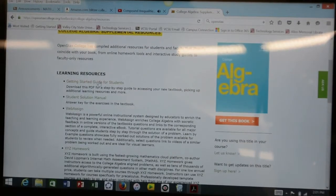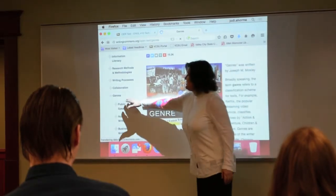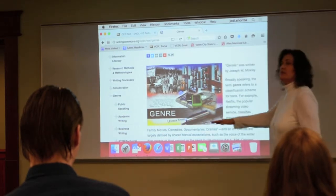Valley City State University is embracing these free, open resources to the benefit of both students and faculty members. During the 2015-16 school year, Valley City State is saving students nearly $82,000 by implementing OERs in many courses.